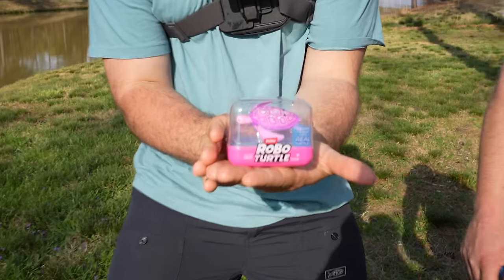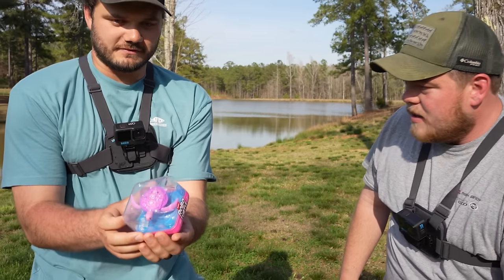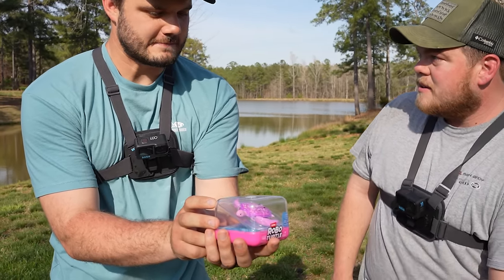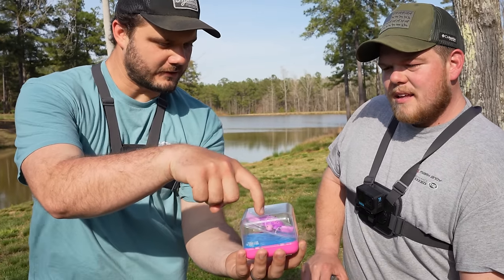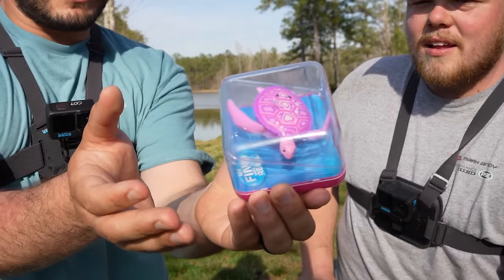The robo turtle - it walks like a turtle. We have little kid colors, but we've got the skin wrinkles of a real turtle, a little tail, some feet. It looks like a baby sea turtle.